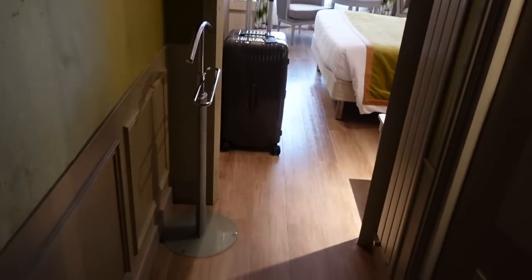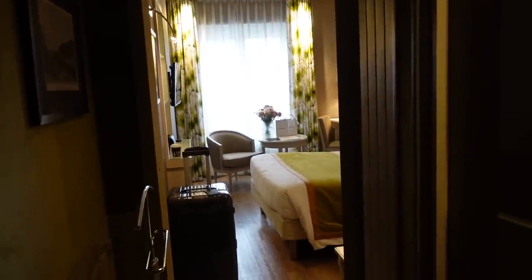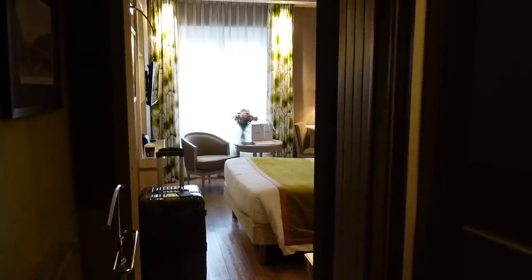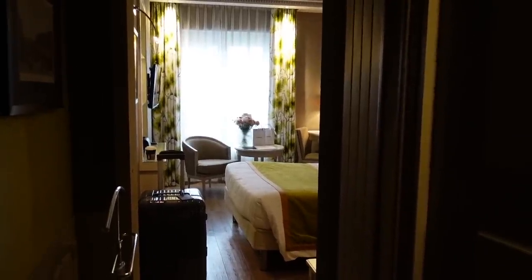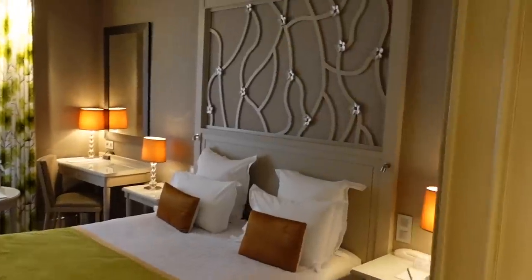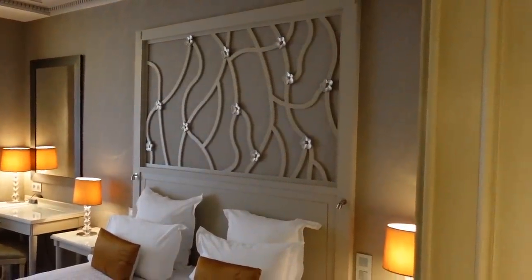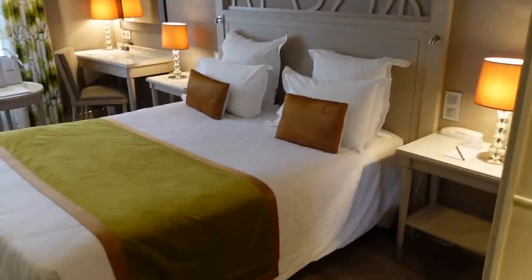I'm at the hotel and the room looks so lovely — this is probably one of the best hotels I've stayed at. I'll link it down below because I'm very impressed. The rooms are so cute. Look at the headboard — isn't that adorable with the flowers?